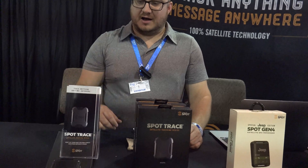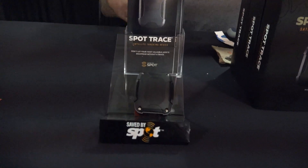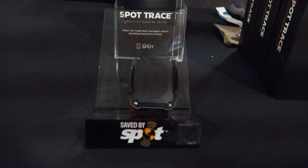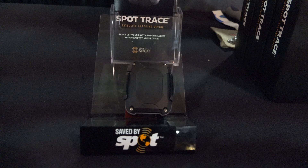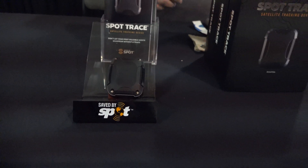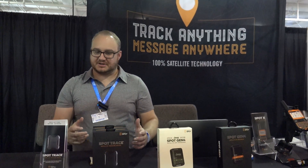Hi, my name is Sean Lewis. I'm from Spot. We have a product here called the Spot Trace. This is a product for any kind of asset — a car, plane, ATV, whatever you got. You can hide it inside of the car and it'll do a five-minute tracking whenever it starts to move. So this is good for theft alert, theft recovery, just keeping track of your stuff.